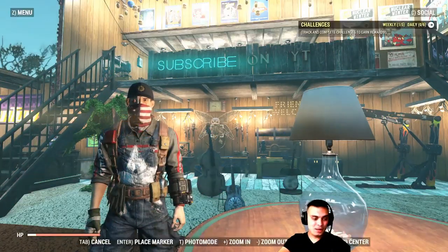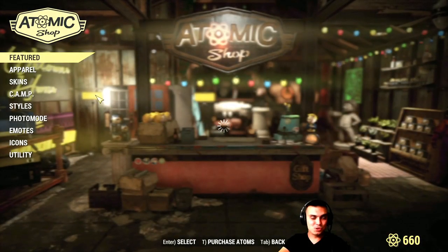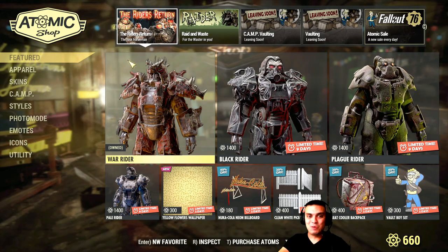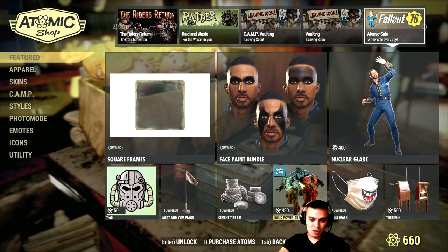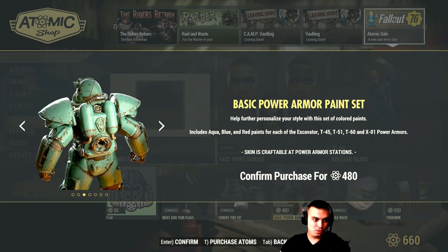Alright, let's go ahead and start off with the Atomic Shop. To be honest I'm running super late, I didn't even have the chance to look at the challenges beforehand. So right now we're just doing this video as we go. For today we have the Basic Power Armor set, with a 40% discount — it'll cost you 480 Atoms if you decide to go for this.